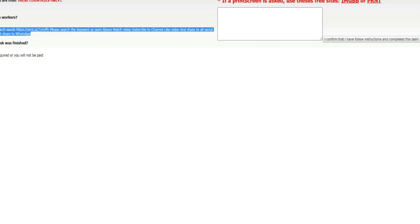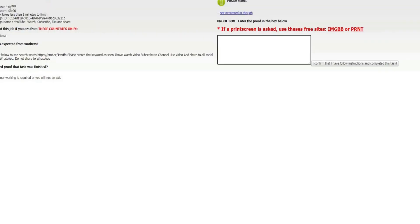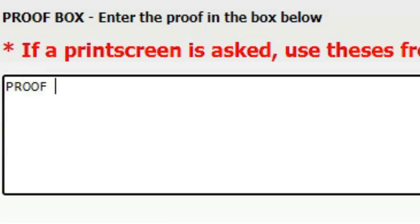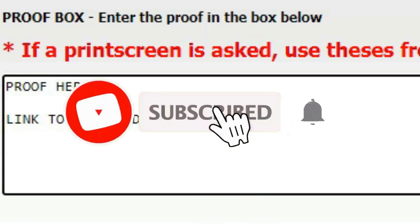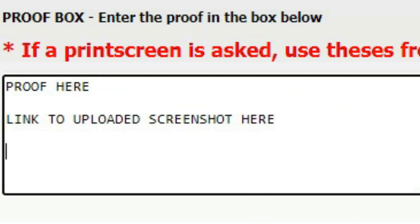RapidWorkers wants you to provide proof before you get paid. Simply make a screenshot of your like, enter the link of the screenshot in the proof box, and that's it — easy money made. As I said, you can complete multiple tasks at the same time.